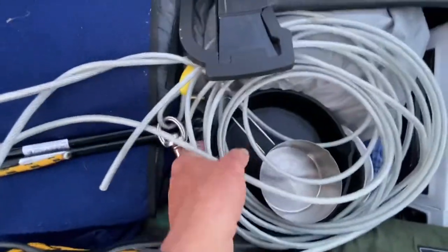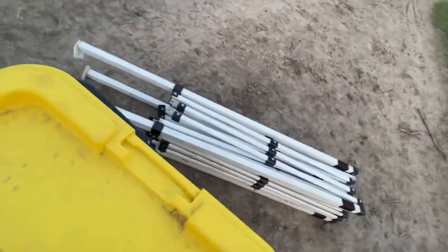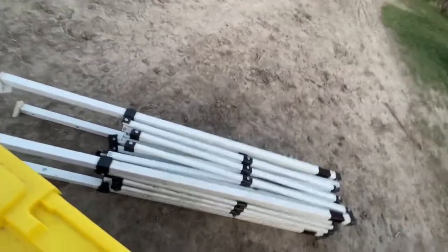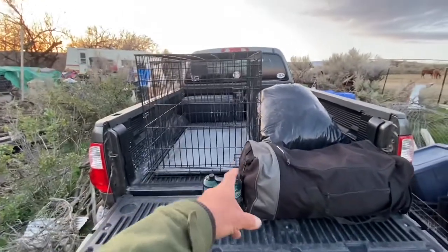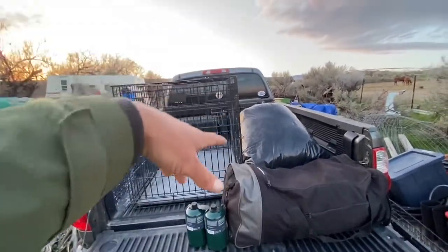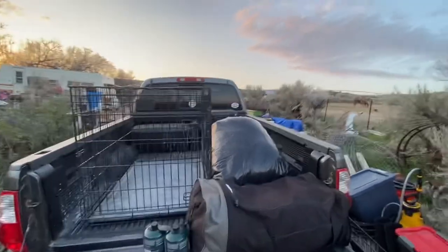Extra rope, garbage bags, cook stuff — cast iron and stainless steel. I'm thinking about bringing this awning thing, though the top cover ripped off in a windstorm. I was thinking of just stretching a tarp, putting the air mattress in the bed, and sleeping under that. It's going to be raining and snowing and I don't know how bad it'll be, but I might do that.